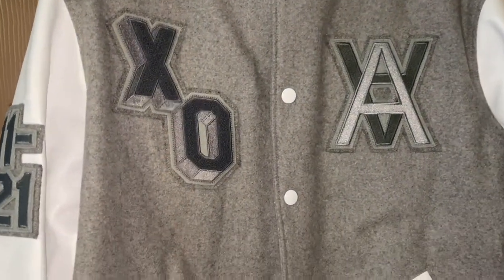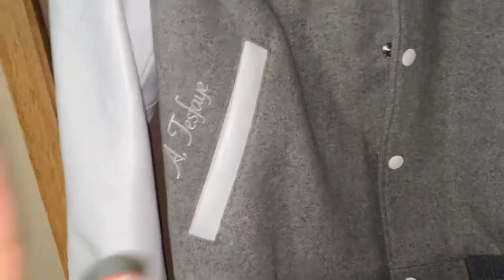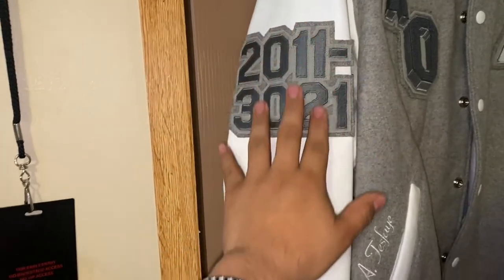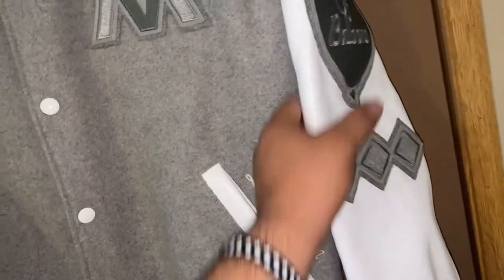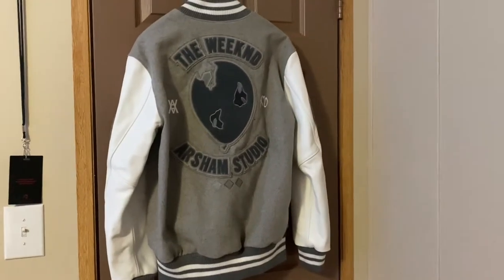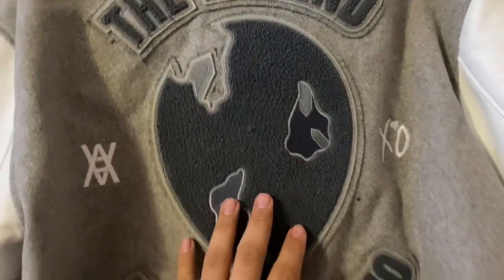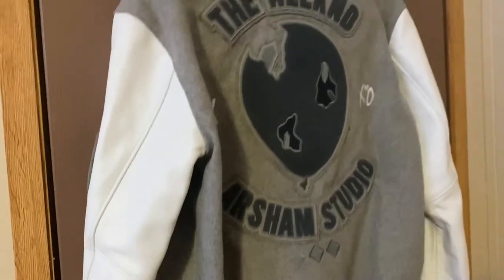Here is the jacket, guys. First things first, looking at the top, we've got the EXO logo — all of this is embroidered — and it's made by Roots in collaboration with Ashan Studio, I believe. There's also The Weeknd, aka Abel Tesfaye's signature, which is embroidered, and the years 2011 to 2021, also embroidered. Everything on here is embroidered, with the Roots logo on the cuff links. We also have the House of Balloons patch as well as the Trilogy patch.